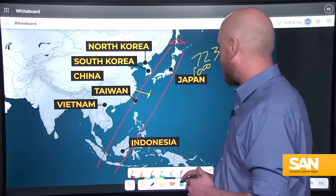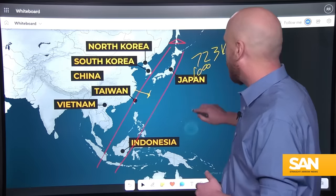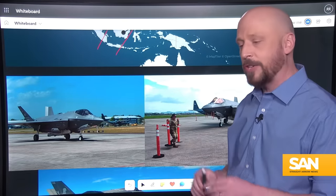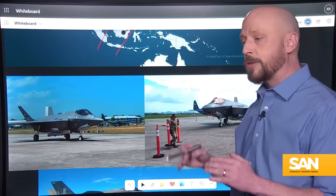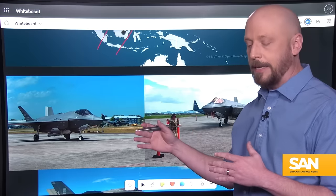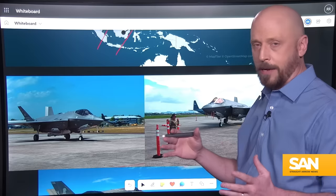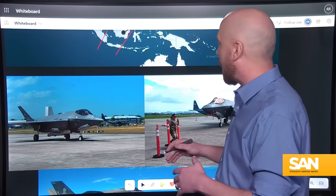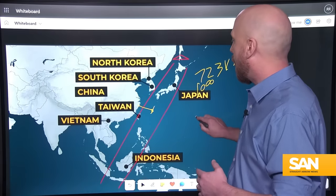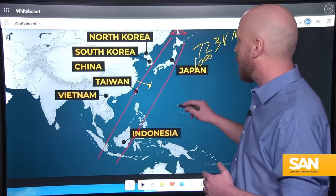Also worth noting: two F-35s just landed in Brunei, which is further proof of the U.S. strengthening alliances in the Indo-Pacific region — Indo-Pacom as it's known — and solidifying the military partnerships that exist in this region of the world.